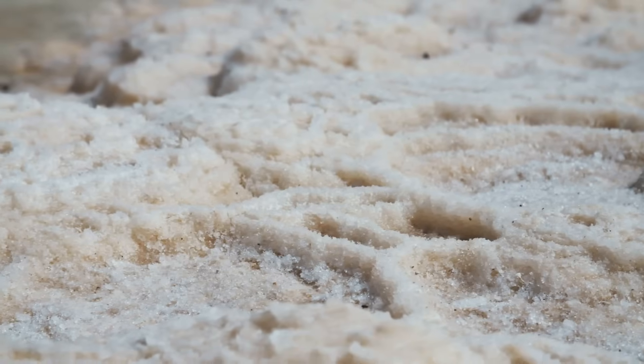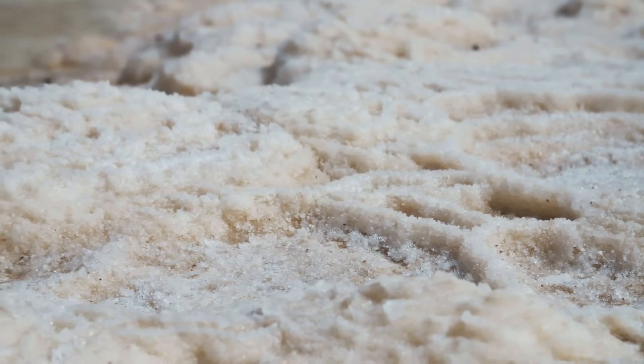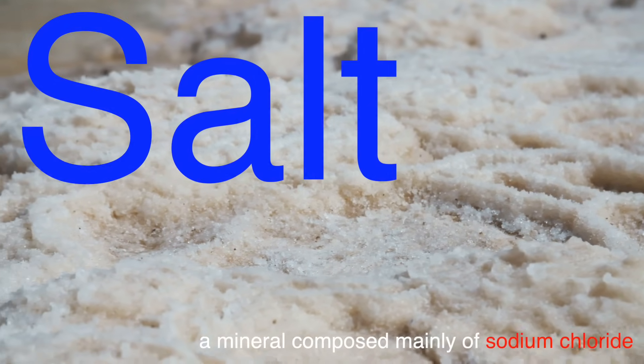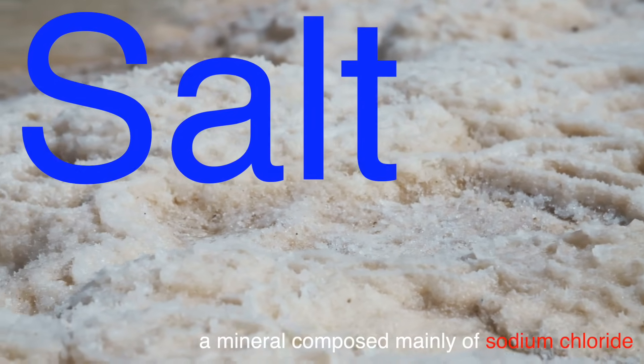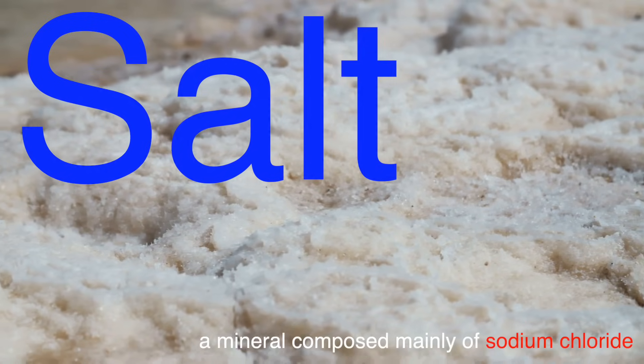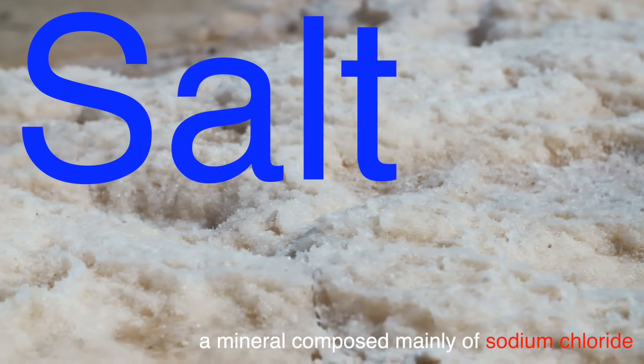Before we get into the nitty-gritty of how salt is made, let's quickly talk about what salt actually is. In its simplest form, salt is a mineral composed mainly of sodium chloride. It's one of the most essential substances on Earth, not just for humans, but for animals and even plants.